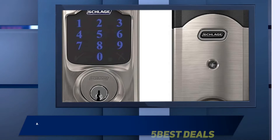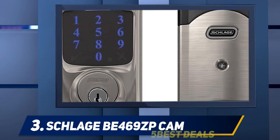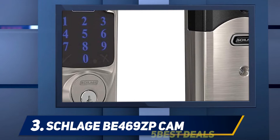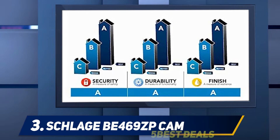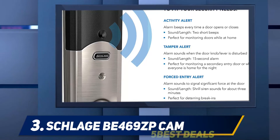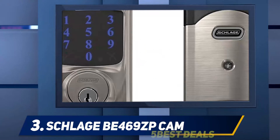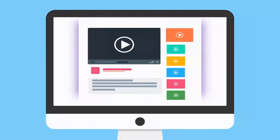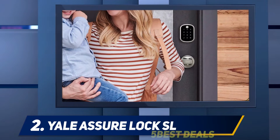At number three, the Schlage BE469ZP CAM. For a smart lock with extra features to protect you and your home from intruders, consider the Schlage Connect Smart Deadbolt. Its built-in alarm senses potential door attacks, sounds an alarm, and contacts your smartphone if an intruder tries to break in. The audible alarm ranges from short beeps if the lock senses activity, to a 15-second alarm for tampering, to a shrill three-minute siren if a break-in seems imminent. It also features a touchscreen storing up to 30 codes, smartphone control, and voice control with Amazon Alexa or Google Assistant, and pairs with Samsung SmartThings and Ring Alarm.